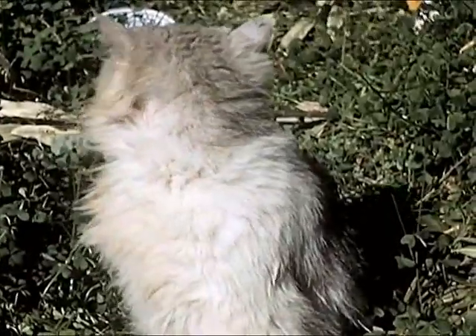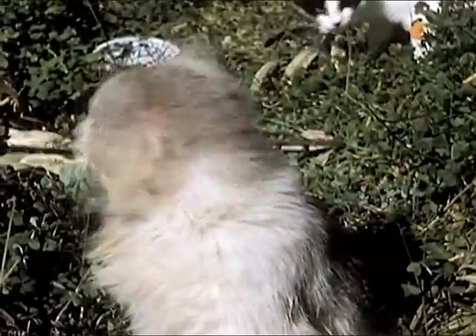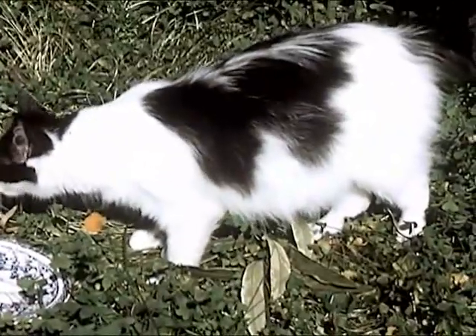He has a sturdy build, intelligent head, and ears placed far apart — the points of a good cat. Fluffy has pretty black and white markings and is half Persian.